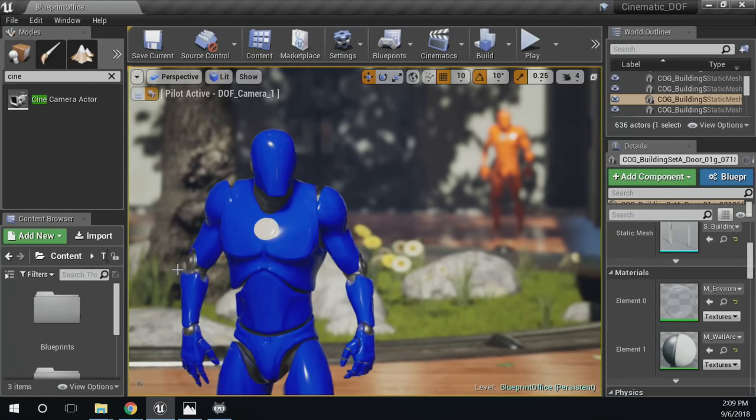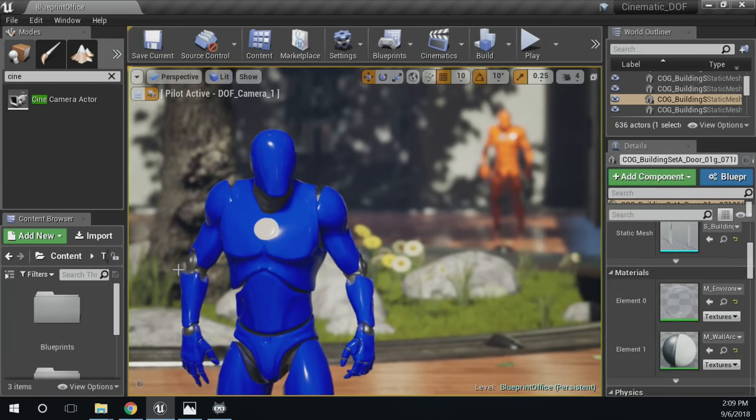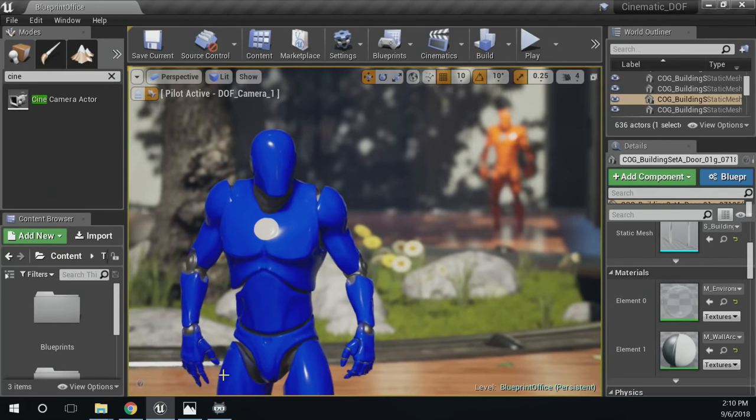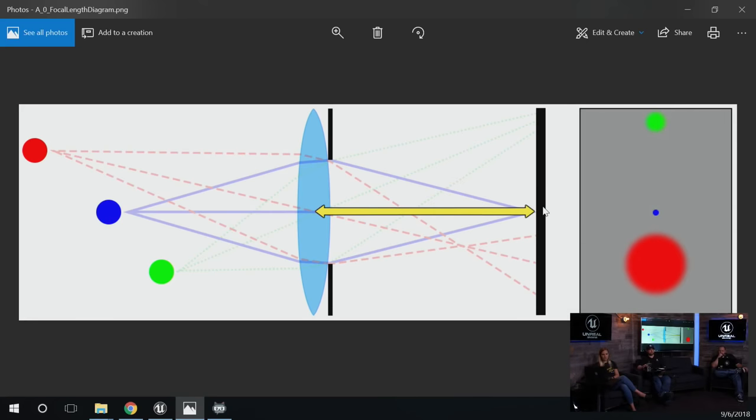There are really three things that make up depth of field. The first is focal length — if we look at our camera and scene, the focal length is the distance between the lens and the film back or image sensor. It controls the field of view and how zoomed in or zoomed out a shot is. Looking at real-world cameras, focal lengths range from around 8-15mm all the way up to 300mm, and these are all settings we have control of in UE4.